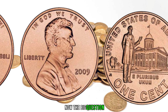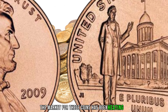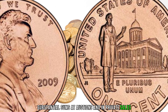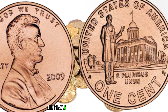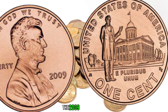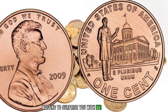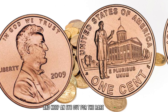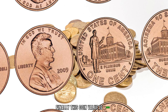How much is a 2009 Lincoln penny worth today? The market for these coins has been heating up, with some specimens fetching substantial sums at auctions and in private sales. The condition of the coin, rarity, and any unique features all play a role in determining its value. The 2009 Lincoln penny might just be hiding in your pocket change — remember to check for minting errors and keep an eye out for the rare Birthplace and Formative Years designs. Finally, this coin value is $960.